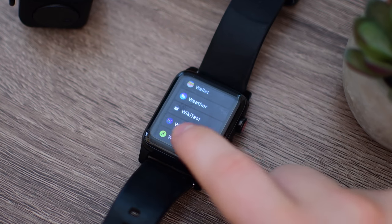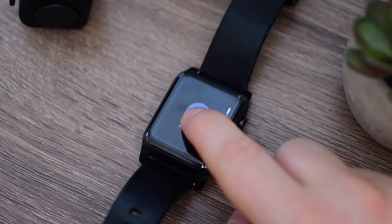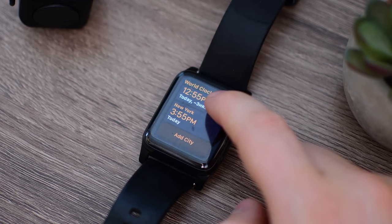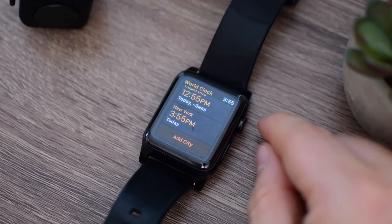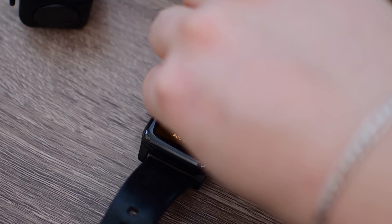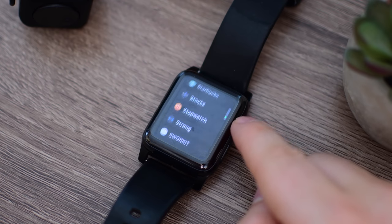We saw a few of these similar changes across other system apps on the Apple Watch. For instance, the world clock also allows you to delete a city by force touching in the center, or add a new city — just becoming a little bit more independent from the iPhone. The last app with these changes is the Stocks app, which, by the way, got a bunch of makeovers. It is now on macOS, iPad, and iPhone, and it got a big redesign — so a lot to love for the Stocks app.